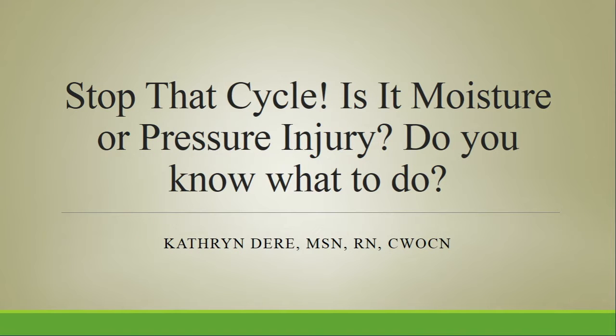When I thought about this topic, especially rounding with our staff nurses, I know how difficult it is to correctly distinguish between pressure versus moisture in that perineum, sacrocoxic, buttock, and ischium areas. I hope by the end of this lecture today that you're more comfortable with the identification of whether it's moisture or pressure.